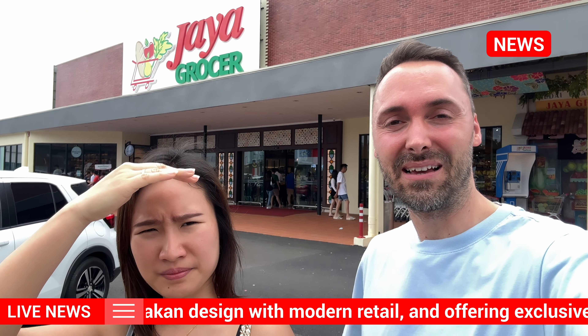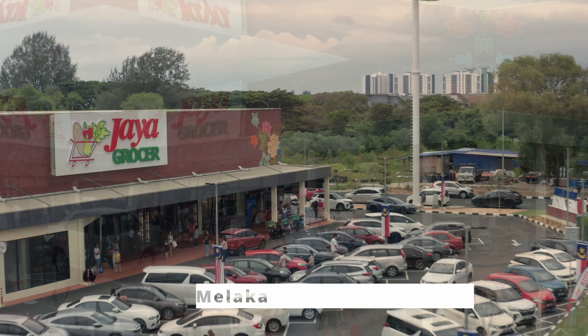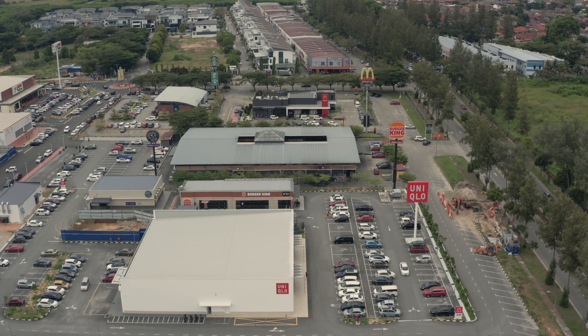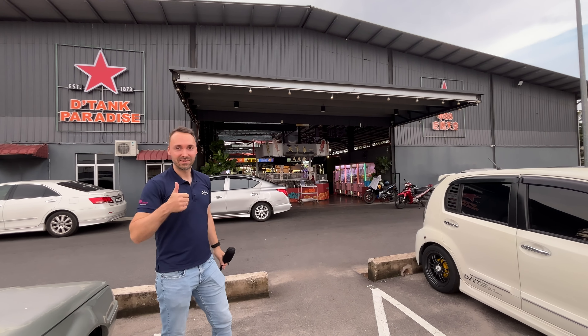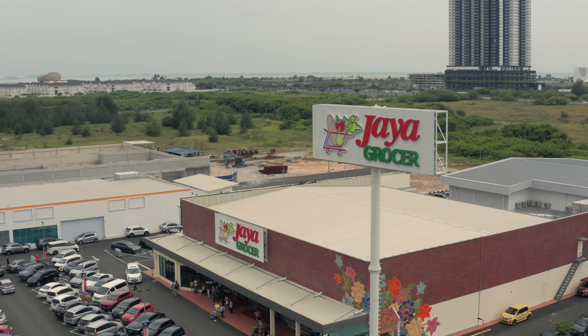Hello and welcome to another video from Malacca. I'm Reinhard, behind the camera is Christine, and today we are at the newly opened Jaya Grocer. This area is very much developing — there's McDonald's, Coffee Bean, Burger King, Uniqlo, and one of our favorite food courts, Tank Paradise. It's a trending area. But today we want to show you this grocery shop and what you can expect.